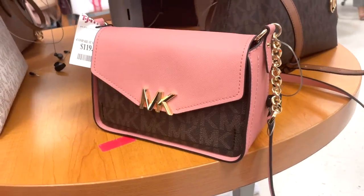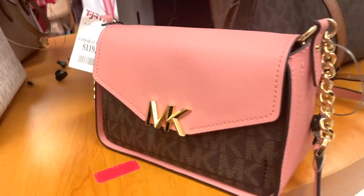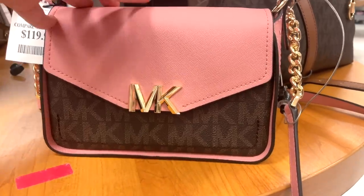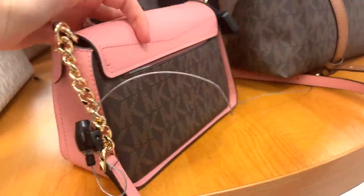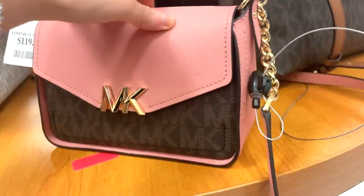Another Michael Kors bag that I'm obsessed with — this looks so good for $119.99. It looks like an envelope style bag, very cute, gold hardware, their basic logo here with pink. Really nice and it's a good size — the back has a pocket too.